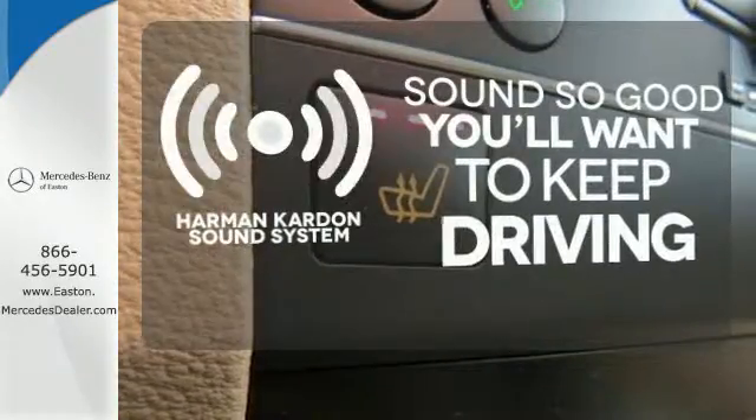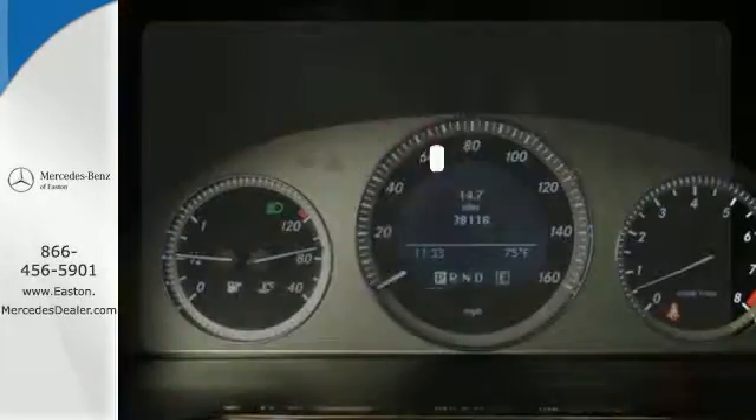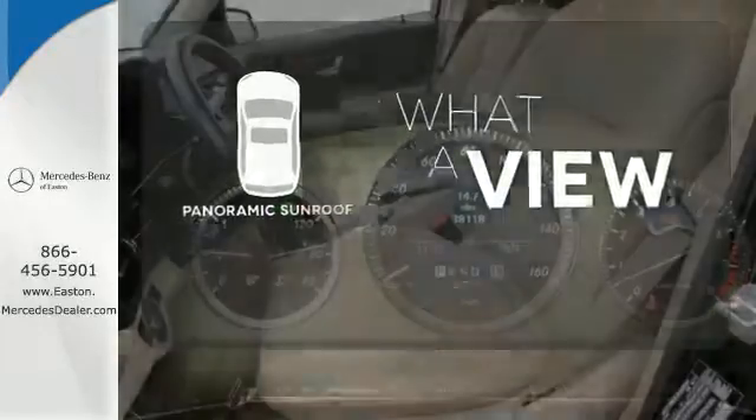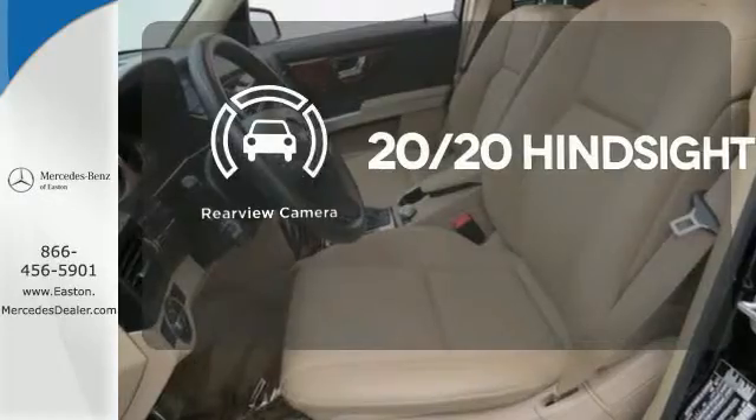You might drive just to listen to the Harman Kardon sound system. The panoramic sunroof gives you even more fresh air for your drive. See objects previously out of sight with a rear view camera.